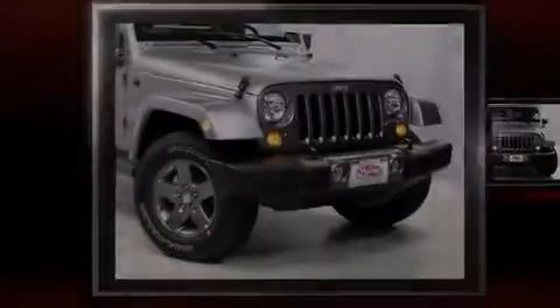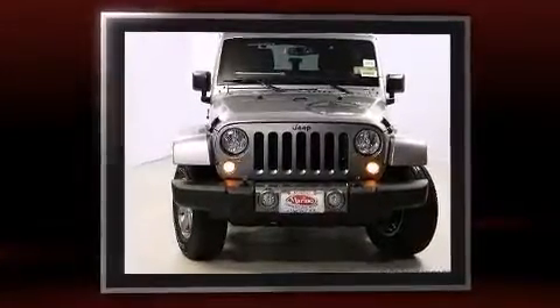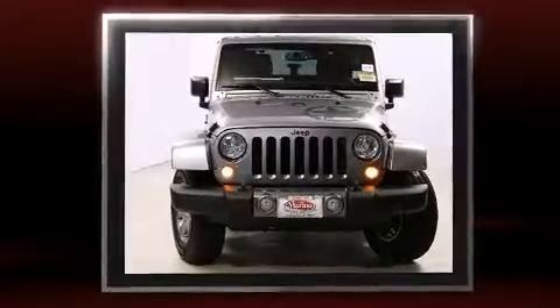Familiarize yourself with the 2013 Jeep Wrangler Unlimited. It features four-wheel drive capabilities, a durable automatic transmission, and a refined six-cylinder engine.